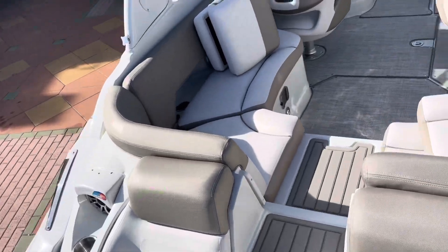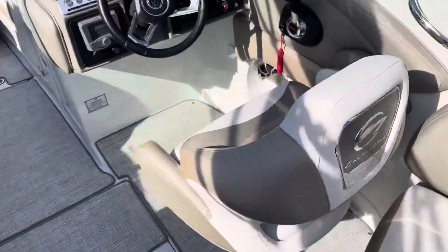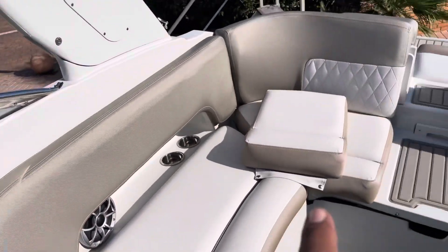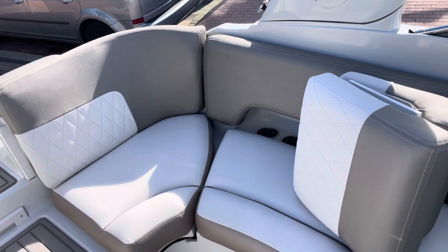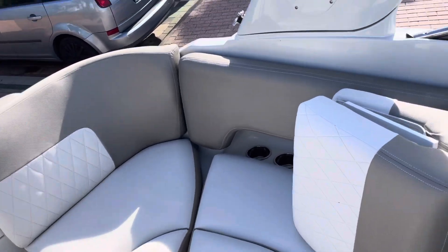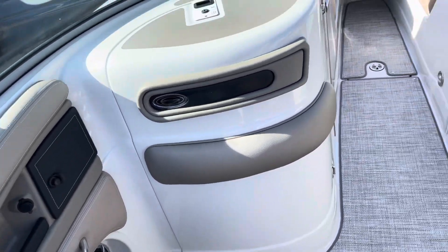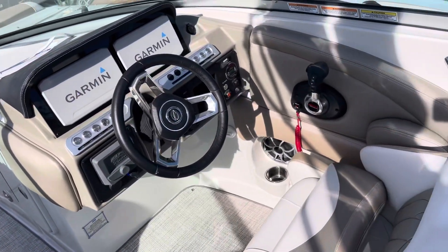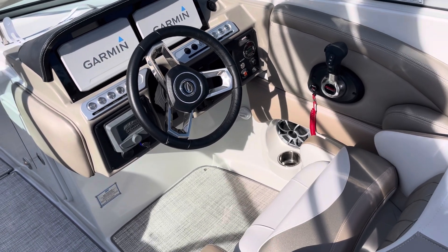We have this lounge area here — you can see the cushions that you can close off that area. And then we get to the companion seat with the hand gloves compartment that you can lock.